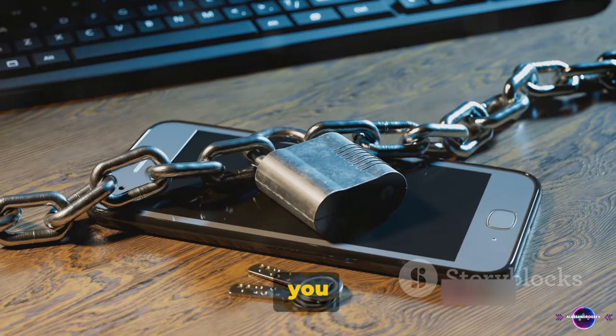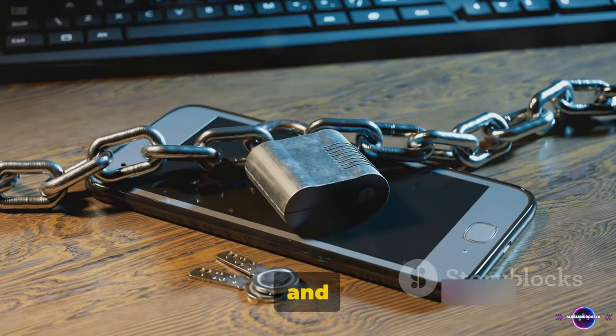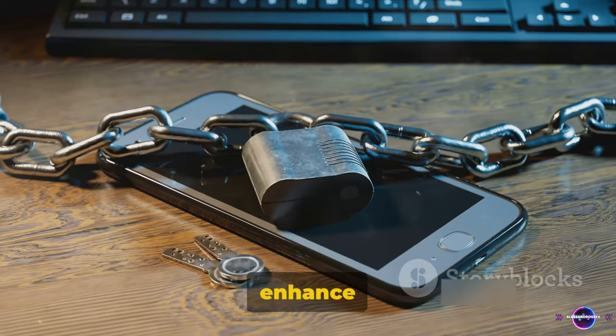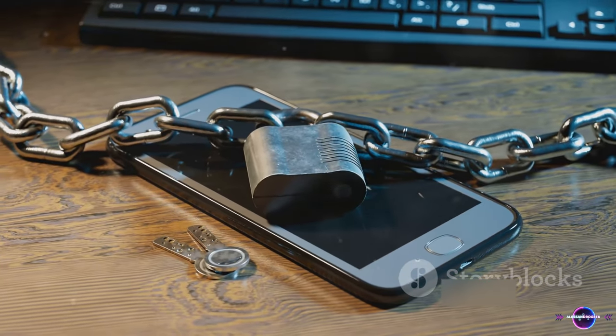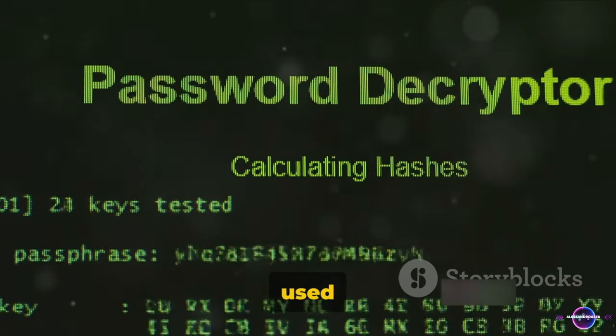When you understand these techniques, you can create stronger passwords, fortify your accounts, and bolster your cyber security. So, are you ready to enhance your digital fortress? Let's dive into the top 5 password cracking techniques used by hackers.